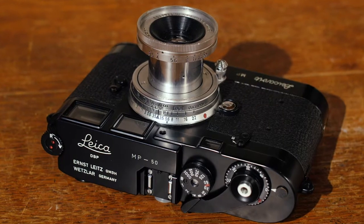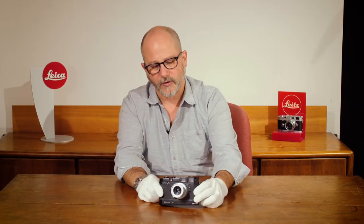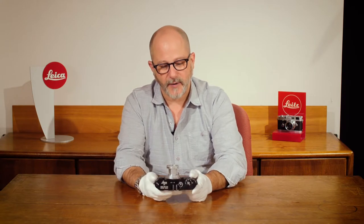The most exciting thing about this camera is its low serial number — number 50 — made in 1957, and in stunning black enamel in gorgeous condition. The camera makes its 21st century debut on Saturday, November 11th at our rare camera auction.